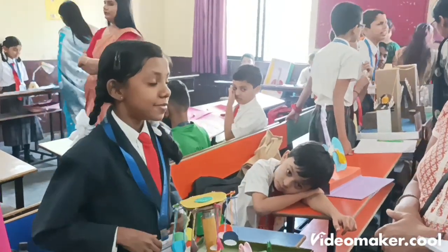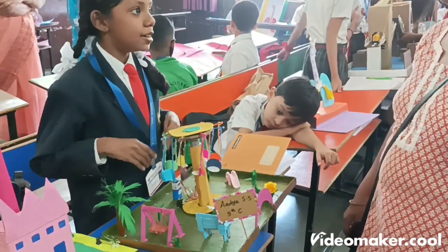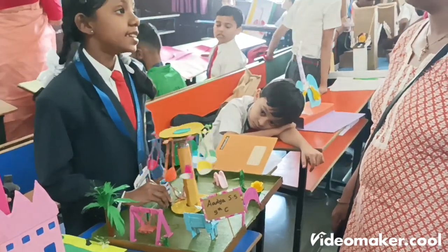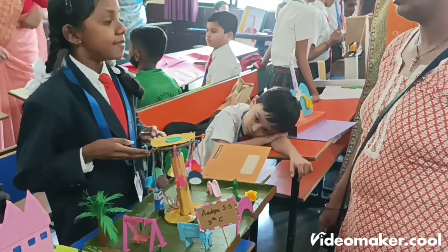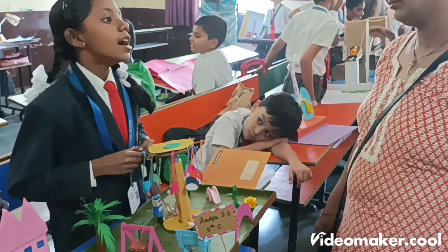This is a working model of a ride called Merry-Go-Round. Merry-Go-Round is a ride that is present in any playground, park or for sale. It is invented by Thomas Bradshaw in about 1861.